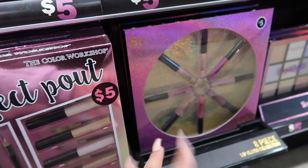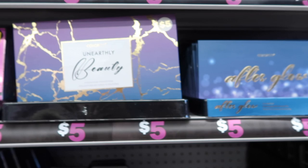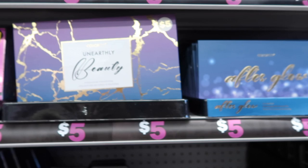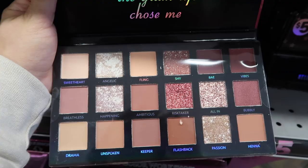This could be really good for stocking stuffers — you can just buy one and divide it into multiple gifts. There's also this Hello Beautiful face and shadow tint. They have so many palettes — there's a one-eyeshadow collection for five dollars and they also have the Afterglow. I want to show you guys what these palettes look like from inside.